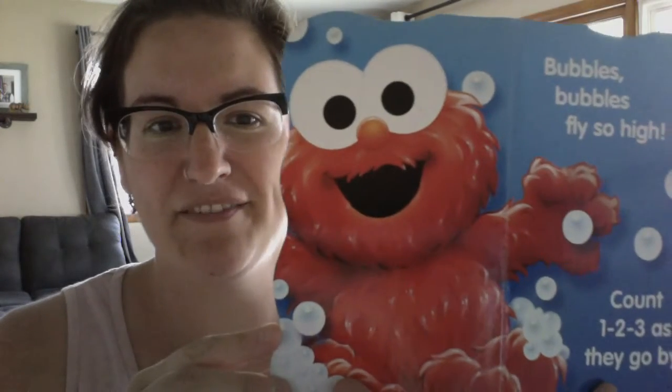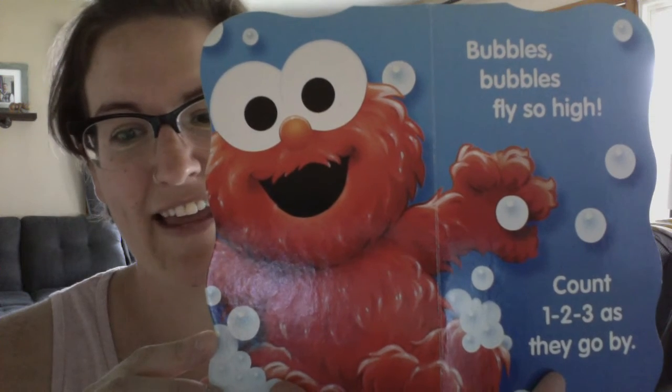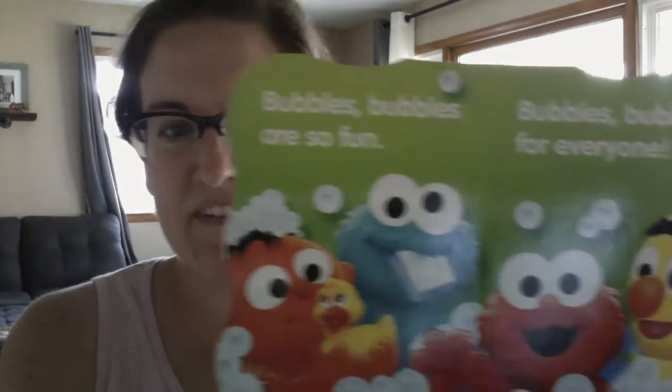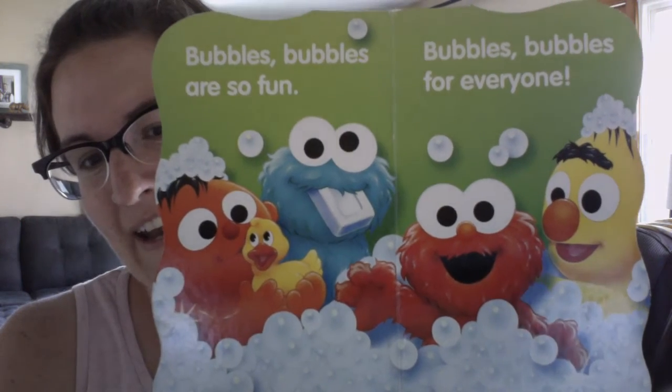Bubbles bubbles fly so high — count one, two, three as they go by. Bubbles bubbles are so fun, bubbles bubbles for everyone. Again, like I said, short but cute. Amelia likes them.